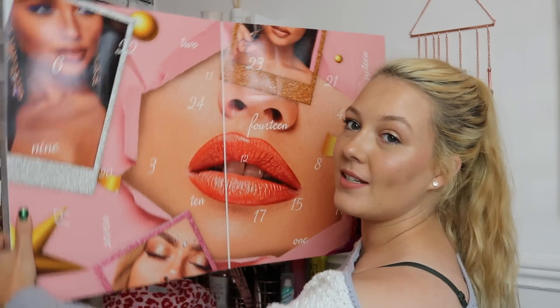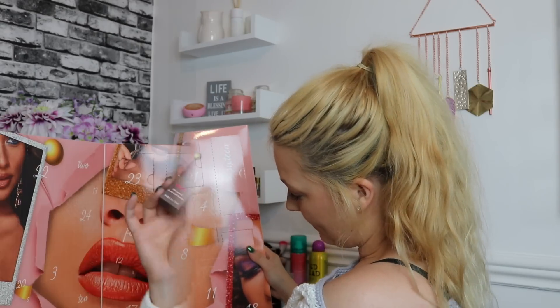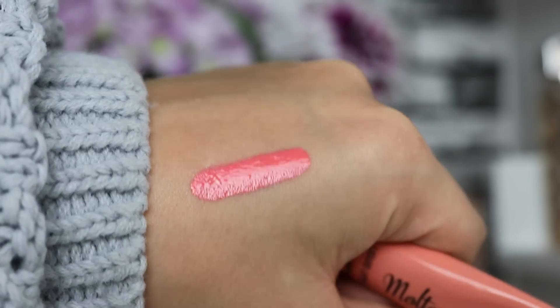Very gorgeous packaging on the inside. Number one — starting off with a full-size product, which is good. However, I've noticed this is the i heart makeup Lip Lava Molten Chocolate Dipped with vitamin E, scented with chocolate. This is the old packaging for i heart Revolution — they used to be called i heart makeup. This is a really old product; they changed the packaging quite a while ago. It's 12ml, a full-size liquid lipstick, looks a really cute colour, but I'm slightly concerned about how old this product would be.